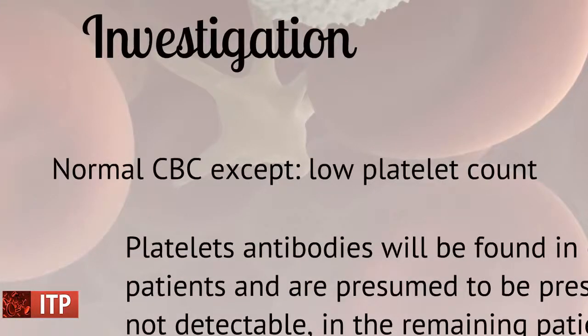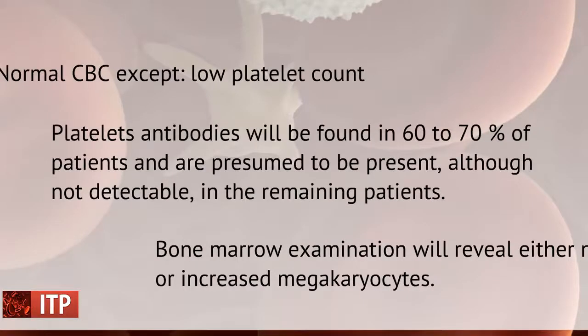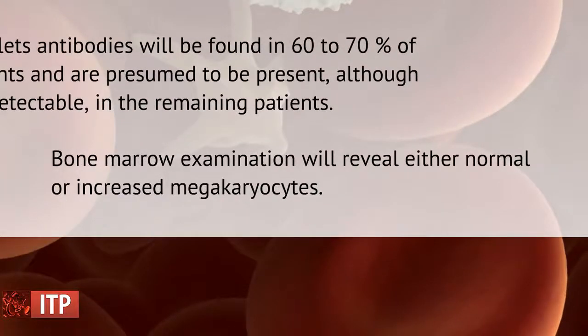In laboratory investigation, the patient will have a normal complete blood count except for a low platelet count. Platelet antibodies will be found in 60 to 70% of patients and are presumed to be present although not detectable in the remaining patients. Bone marrow examination will reveal either normal or increased megakaryocytes.